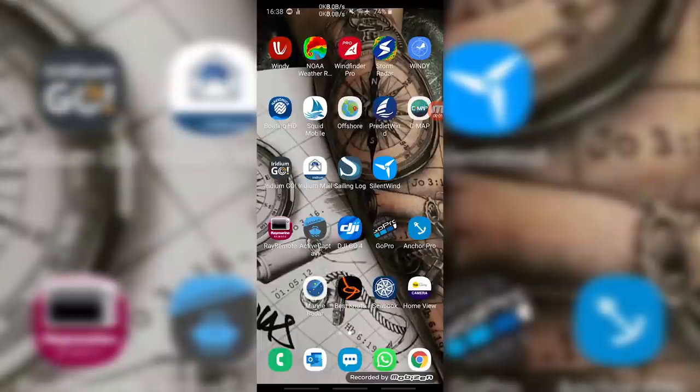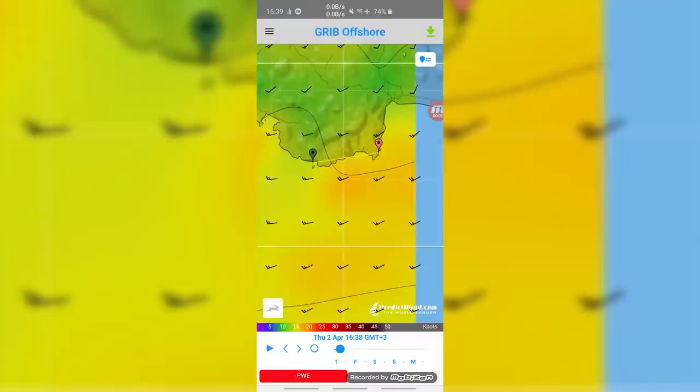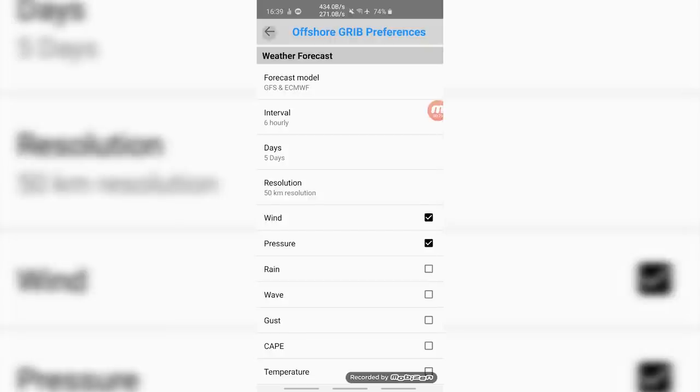Let's check the Iridium and Predict Wind connection. We're going to do a quick download from here to there — we want the wind and pressure for those two models. Let's continue.